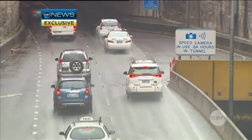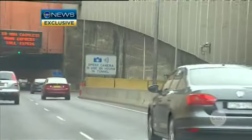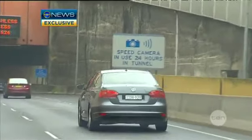The NRMA says the two warning signs are inadequate — one under a bridge, the other at the tunnel entrance — two signs instead of the usual three. You could easily get into the tunnel if you don't know the road and not realise there's a camera there. At most speed camera sites, the camera itself is clearly visible and acts as a deterrent, but that's not the case here in the eastern distributor tunnel.